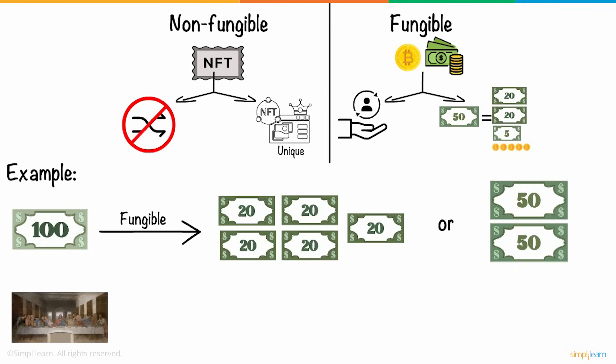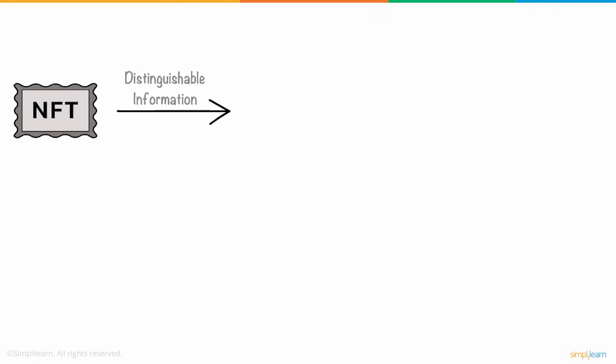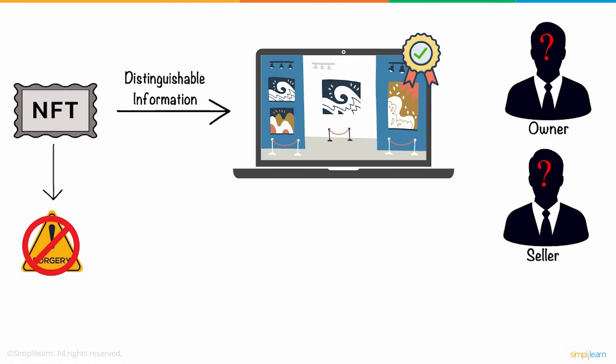But the painting of the Last Supper is non-fungible, as it cannot be generated in bulk. Even if it is copied, it will not be authentic. Each NFT contains distinguishable information like who owns the digital asset and who sold it, making them distinct and easily verifiable. As it is impossible to forge such a certificate, it will secure her painting's originality.